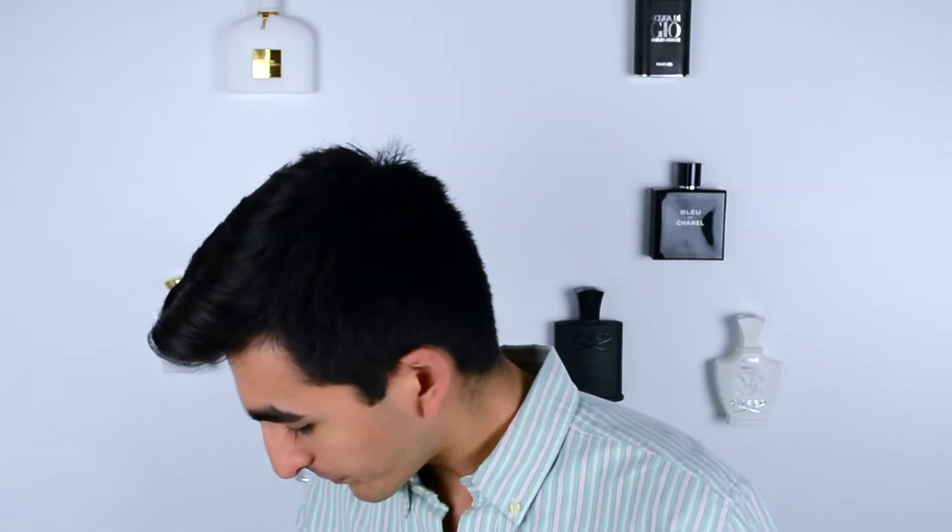We'll be trying this out for 48 hours and reviewing it on Thursday, after getting a more general breakdown of the fragrance notes and understanding how the fragrance develops overall.